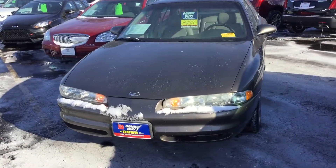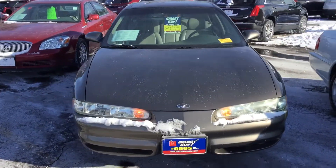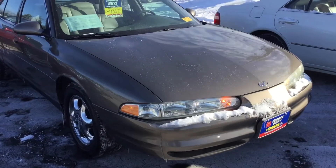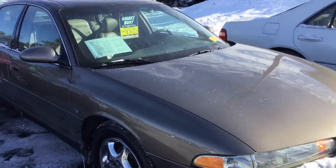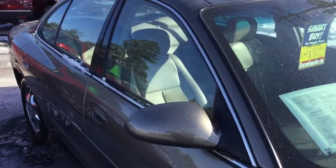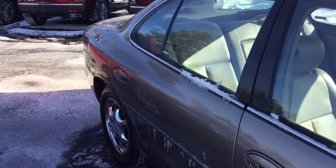Hello and welcome to Boucher Cadillac here in Waukesha, Wisconsin. My name is Matt Borikowski and what I have here today is your 1999 Oldsmobile Intrigue. Now this is the GLS 4-door 3.8.